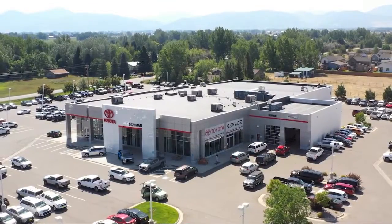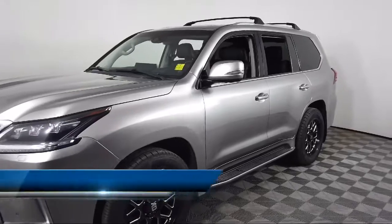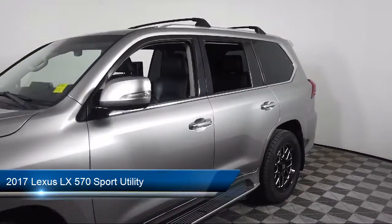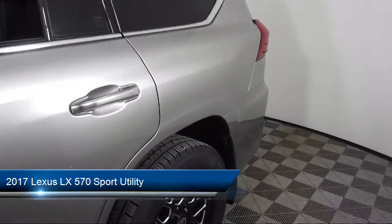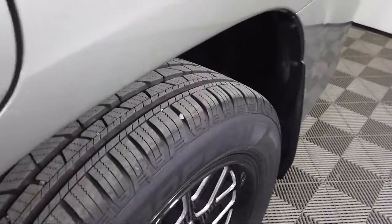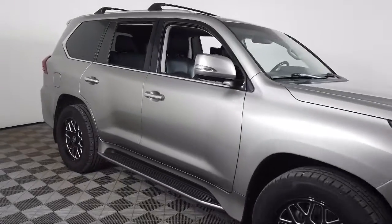Welcome to Toyota Bozeman and here's a look at another one of our great vehicles for sale. It comes equipped with navigation, heated front seats, genuine wood dashboard insert, rear dual zone AC, auto high beam headlamp control, and genuine wood console insert.